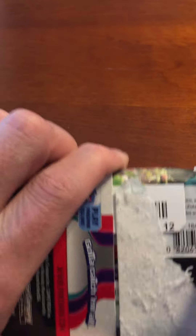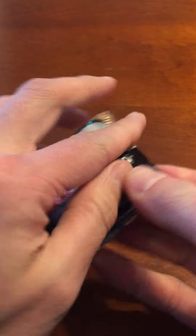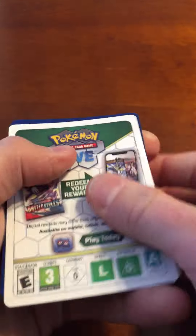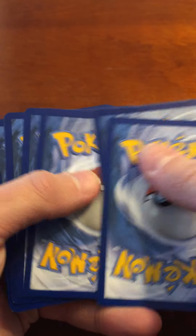Let's open our first Scarlet and Violet pack. Let's see what we can find. I am super excited about this. And here's your first code card. 1, 2, 3, and 4. Let's see what we find.